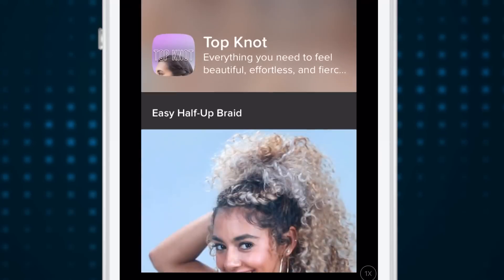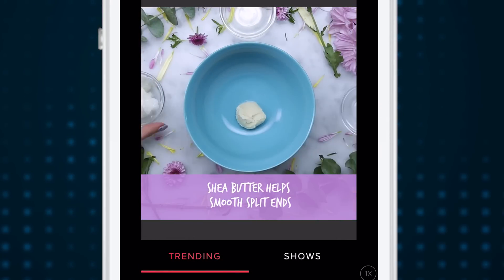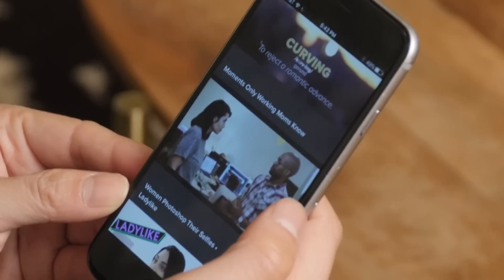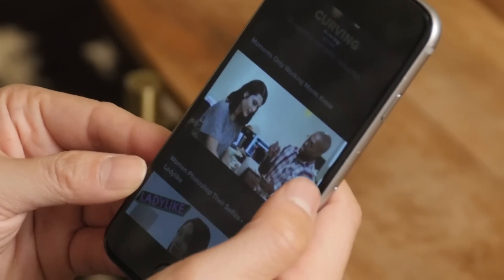There are only two sections in the app right now. There's Trending, where you can see the latest and most popular videos. It's a slick experience with the videos automatically playing and centering themselves in your screen.